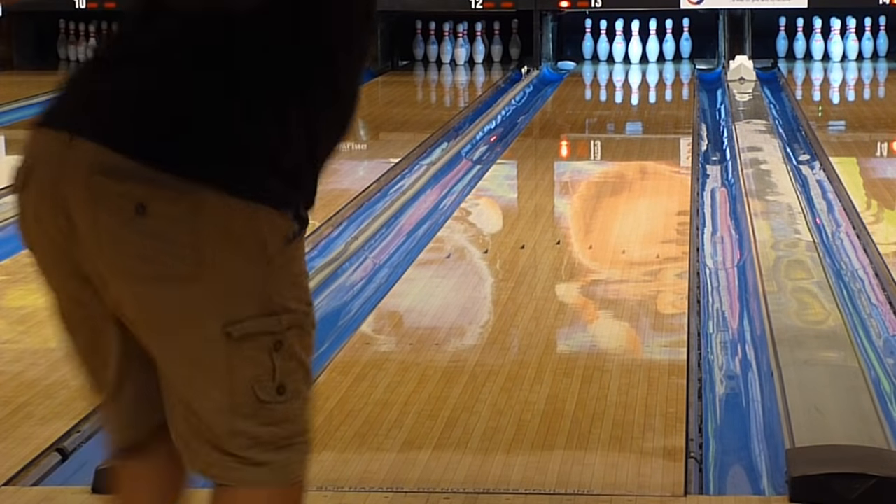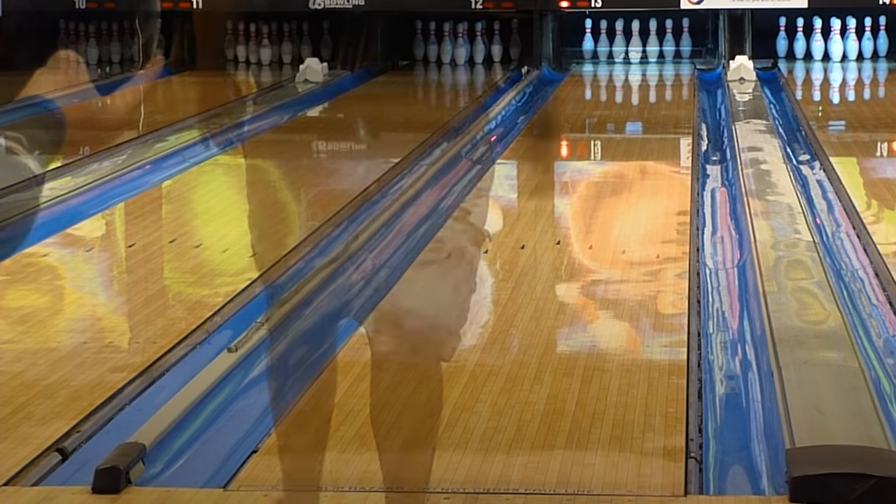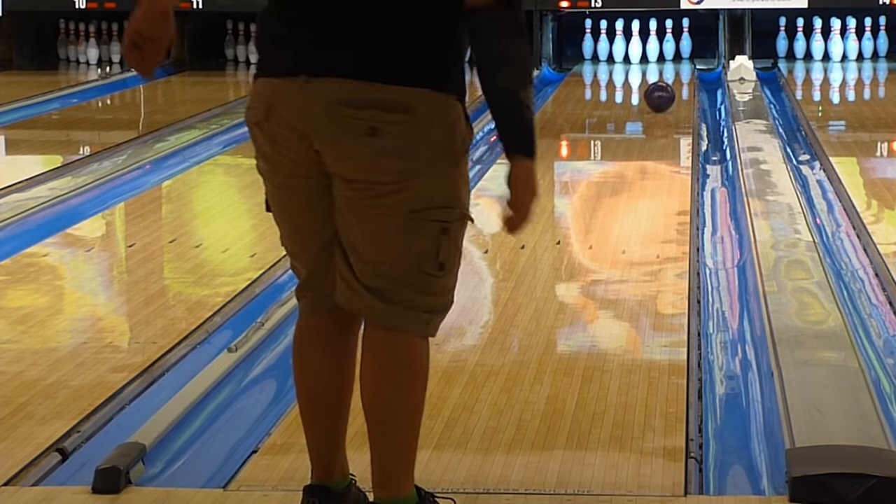For Brett, same story. Every ball that missed in went through the face. Miss outside and it comes back really nicely. So the ball's characteristic is clearly a rolly one.